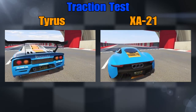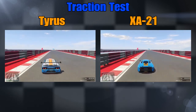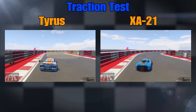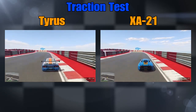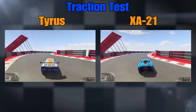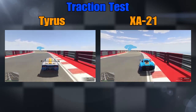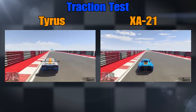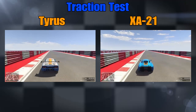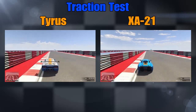Here we go — Tyrus versus the XA21. My bets are on the Tyrus for this. I always boast about the traction it's got, it's one of my faves. The XA21 is a newer addition. Let's see how they fare against each other through the chicane — both out cleanly. XA21 is keeping up well, I'm surprised. It could even be nudging ahead through that section — that's the tighter of the chicanes.